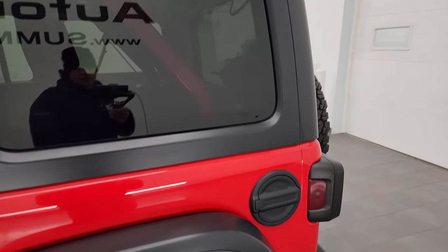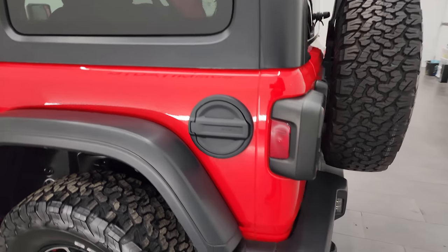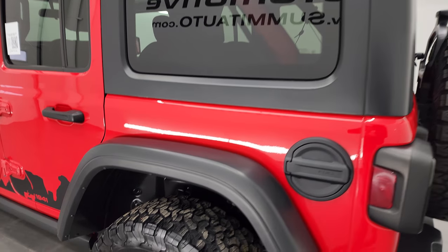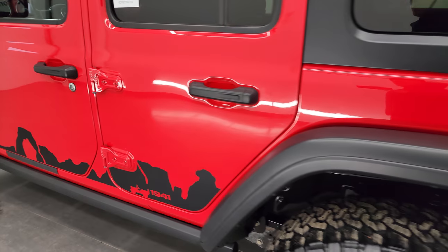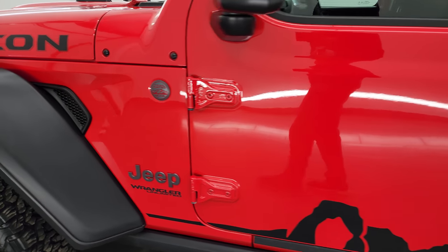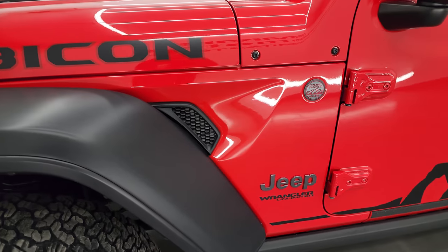Firecracker red is the color, and I shoot all my videos in 4K, so if you have HD capabilities, turn them on now because it is your best way to check out the quality, condition, options, and cleanliness of the vehicle before seeing it in person. Going down the driver's side here, doors all look fantastic.